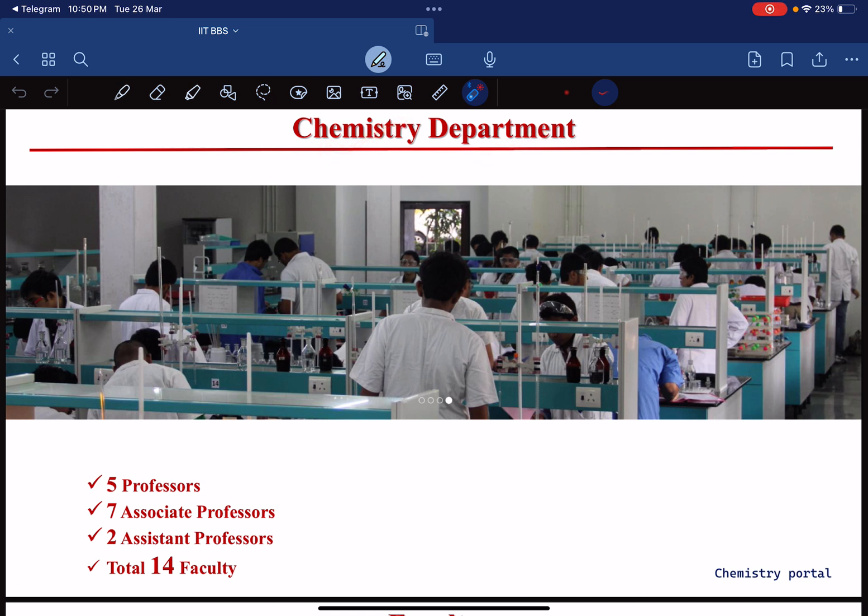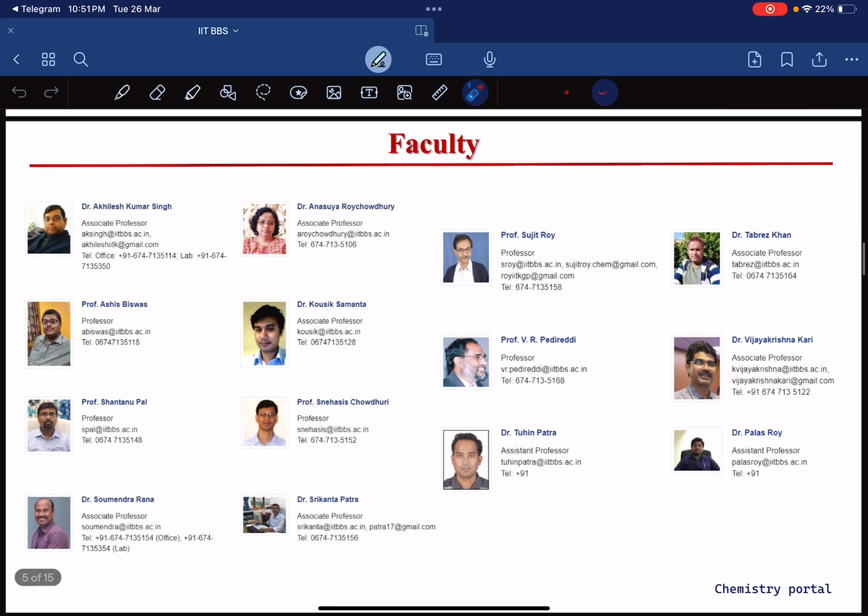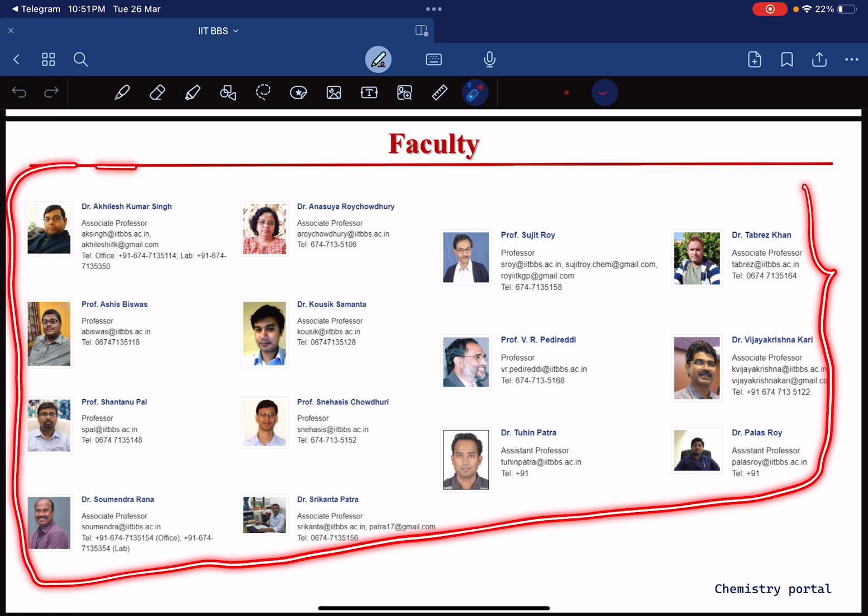Now let's talk about the chemistry department of IIT BBS. We have 5 professors, 7 associate professors, 2 assistant professors — a total of 14 faculty. In older IITs there are more than 30 faculty, but in newer generation IITs you get around 15 to 20, and they are hiring more day by day. Faculty profiles include Dr. Akhilesh Kumar Singh, Anasuya Roy Chaudhary, Prof. Sujit Roy, Dr. Tabraj Khan — you can check all profiles on the IIT BBS website.